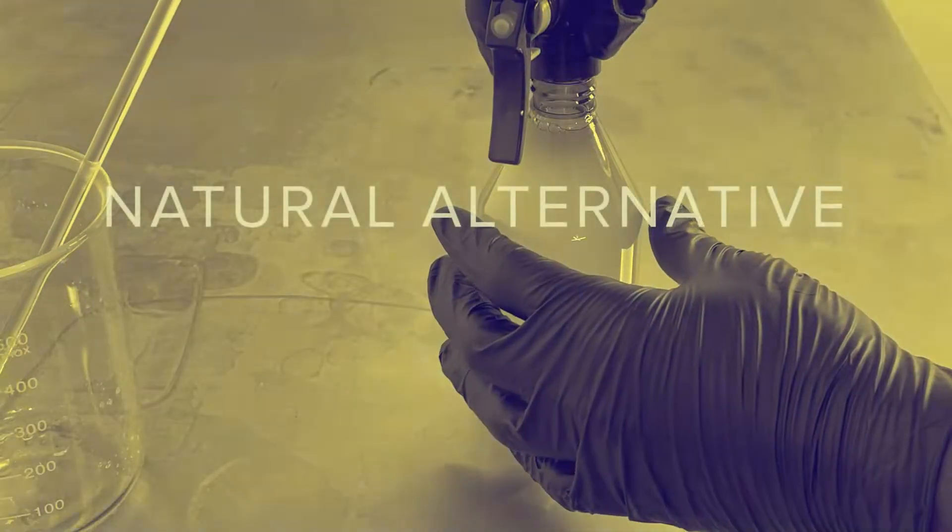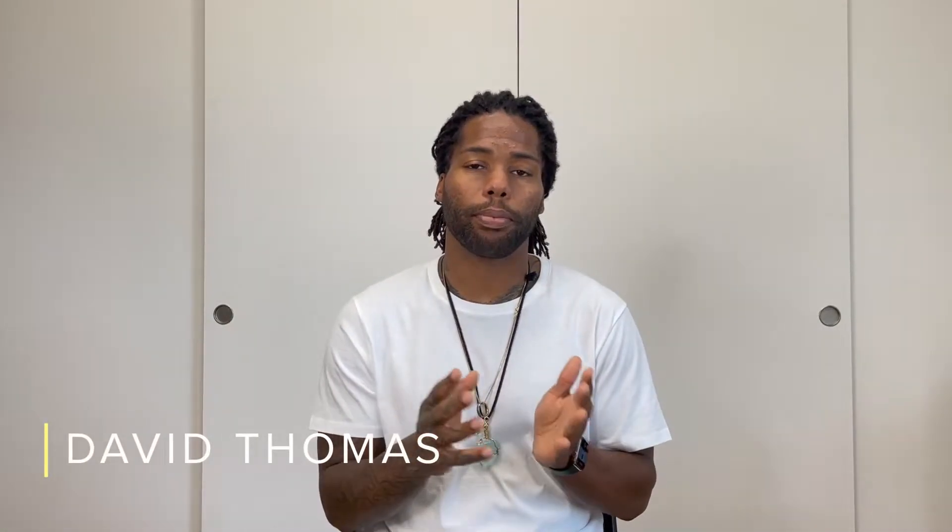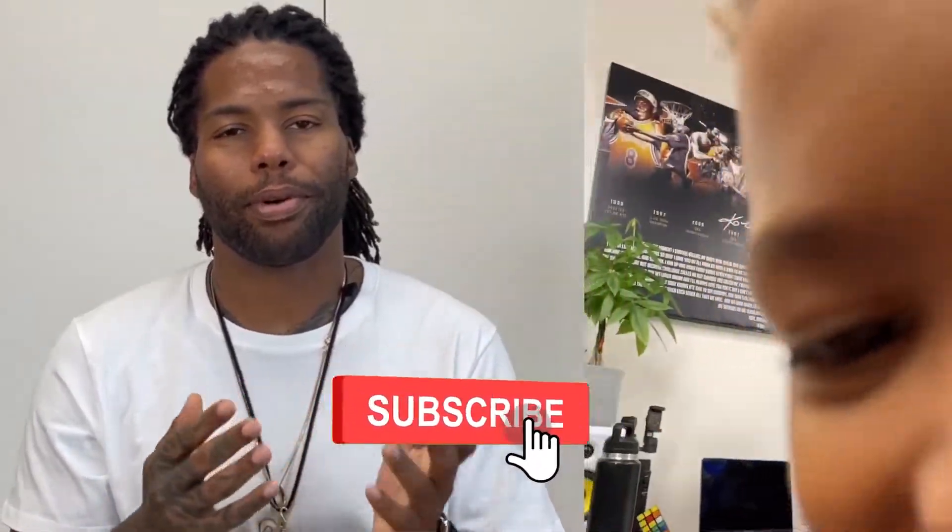I don't know about you, but over here I don't like putting my clients through that. So today we're going to be making a natural and soothing alternative to traditional aftershave. My name is David Thomas, 15-year barber focusing on men's hair care and wellness. Smash that like button, subscribe, and enjoy the video — let's go.